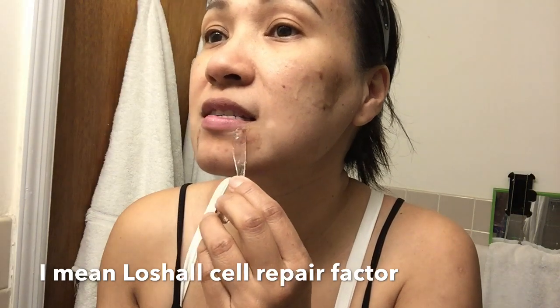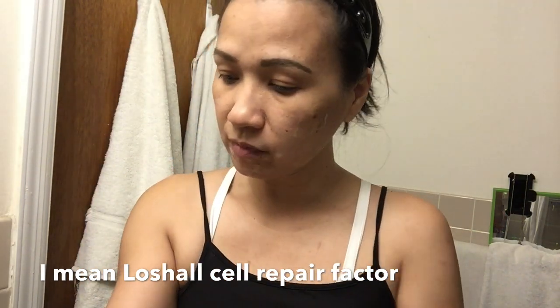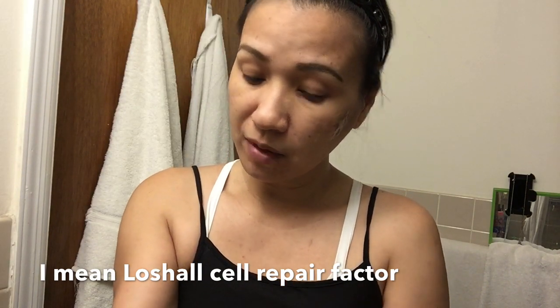I still need to do what's right for myself. Just because you're married doesn't mean you can't take care of your beauty anymore.